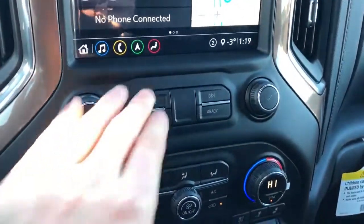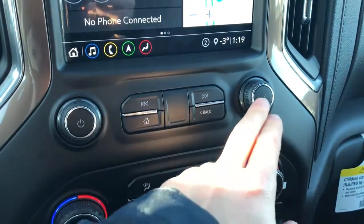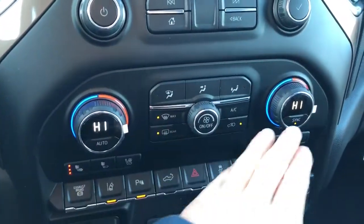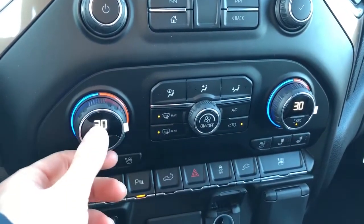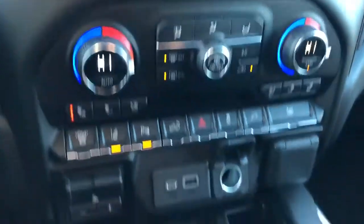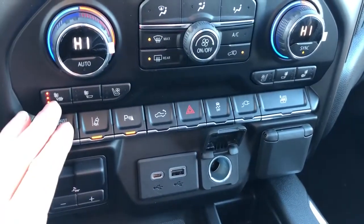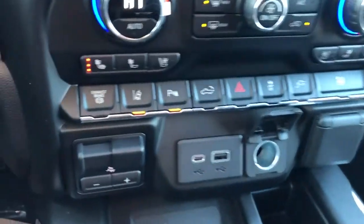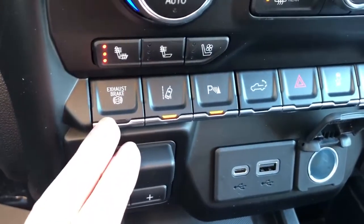Down below that we have our radio controls, volume adjustment, and tuner. Our standard climate controls include dual zone climate as well, with an LCD screen in the middle that displays the current temperature in degrees Celsius for each passenger up front. Below that we have our heated seats with two settings, as well as our vented seats and exhaust brake down below.